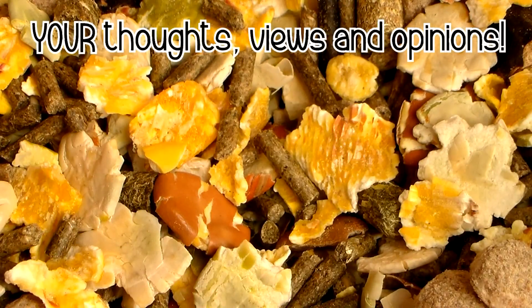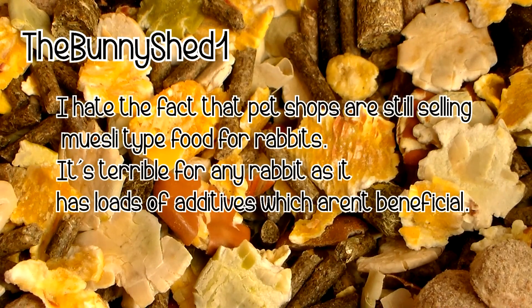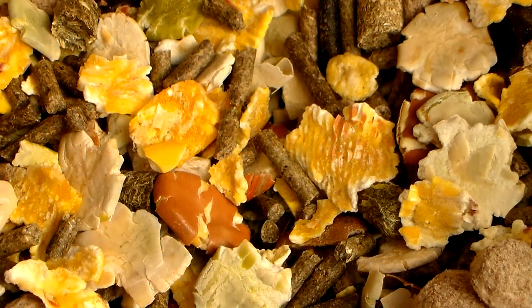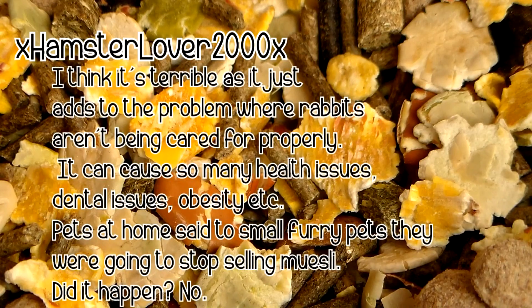Before we end this video, I asked some people in the pet community to leave their thoughts, views and opinions on pet shops still continuing to sell rabbit muesli despite the problems it causes. I had a really great response and thought I'd share a few. TheBunnyShed1 said: 'I hate the fact that pet shops are still selling muesli type food for rabbits — it's terrible as it has lots of additives which aren't beneficial. Pet shops should know better; they're meant to be setting standards.' Ashley from Lou and Ash Shed Zoo said many people feel all rabbit foods are good for their rabbit, and selling muesli in pet shops leads new rabbit owners to buy the bright and more tasty looking food, unaware of the harm it could cause. ExHampsterLover2000X said: 'I think it's terrible as it adds to the problem where rabbits aren't being cared for properly — it can cause so many health issues, dental issues, obesity etc.'